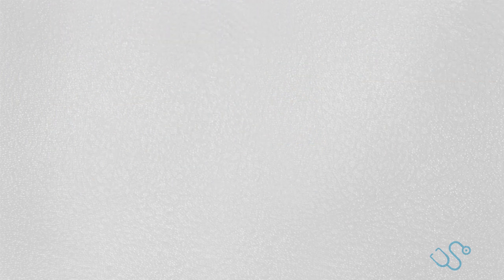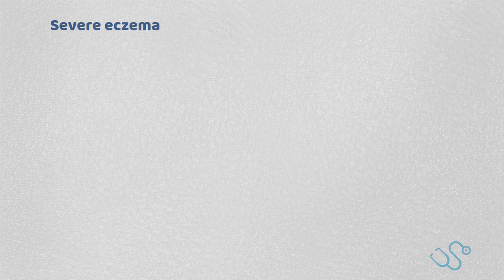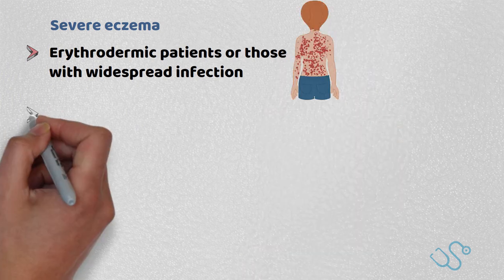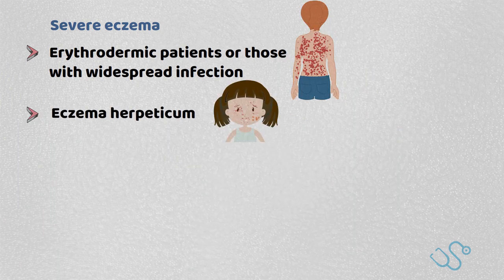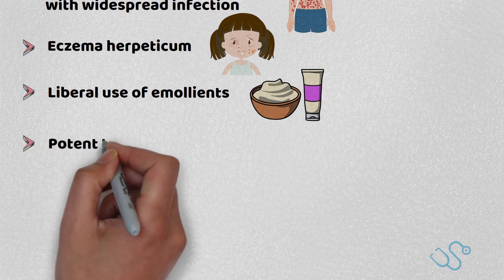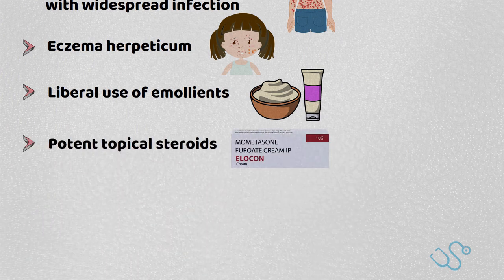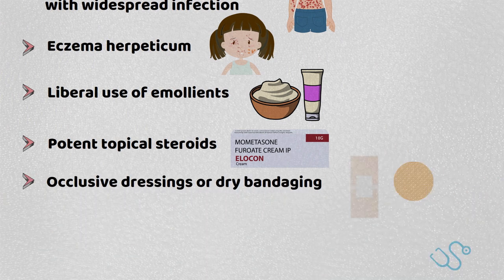If the patient has severe eczema, admission to hospital might need to be considered if there are erythrodermic patients, widespread infection, or even eczema herpeticum. Liberal use of emollients is recommended with potent topical steroids used for inflamed areas, ideally at a maximum of 5 days. Sometimes occlusive dressings or dry bandaging can also be used.